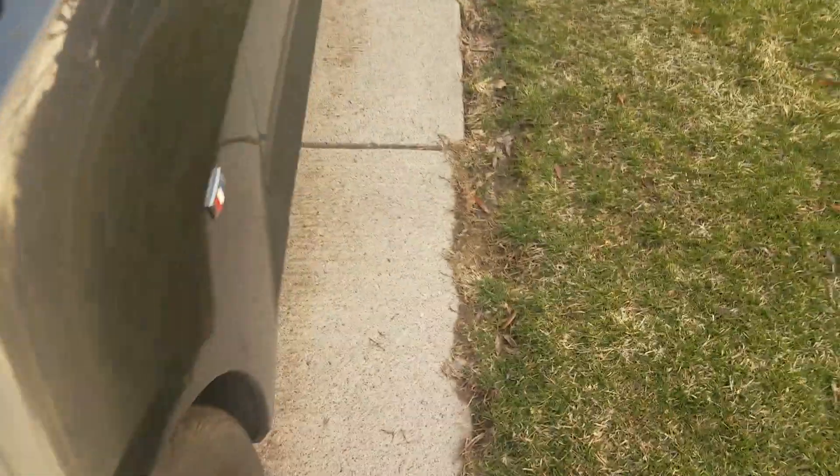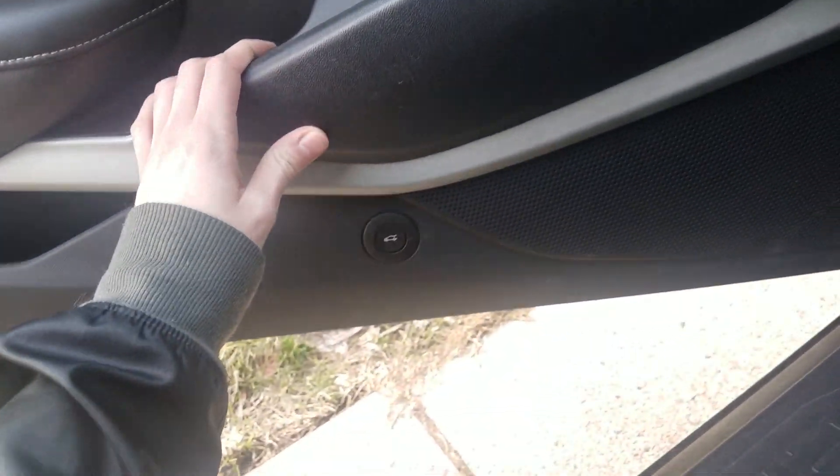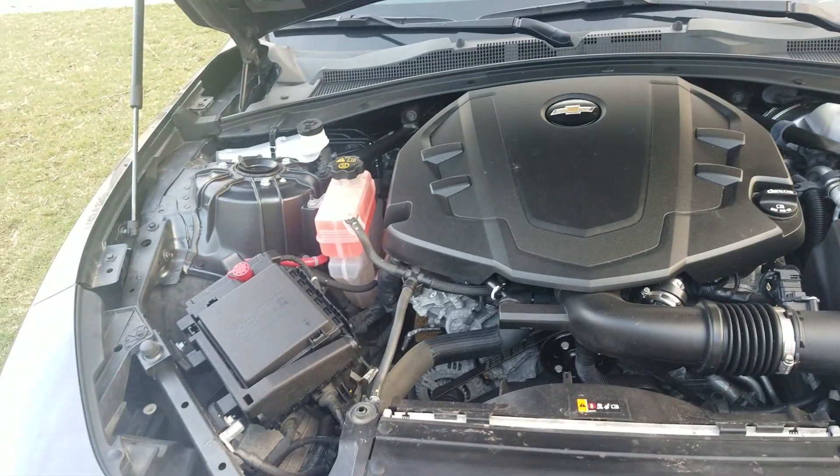Let me pop the hood and show you it. I believe I showed you it was a push start. Might as well open everything up, show you where it all is. I also have the button on the key — you hit it twice. I'll show you the trunk. Every time I get out of the car, my foot scrapes against the speaker, and I just cleaned it.